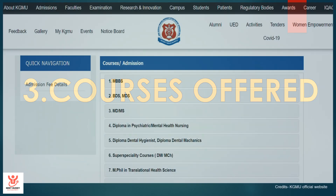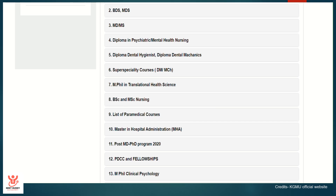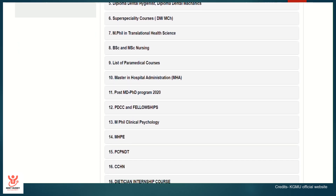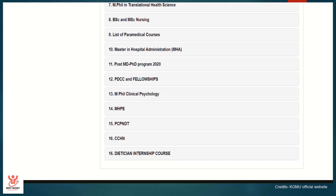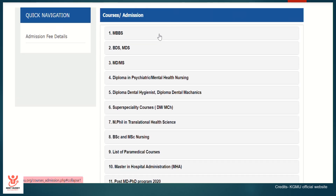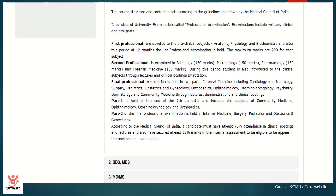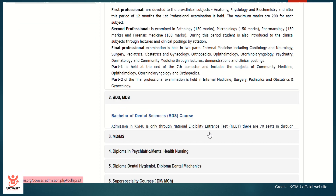Courses offered. This is the official website of KGMU. If you scroll down, you can see all the courses provided in this college, including MBBS, BDS, MD, MS, as well as super speciality courses. For MBBS, there are a total of 250 seats, and the course is for five and a half years like any other medical college in our country.